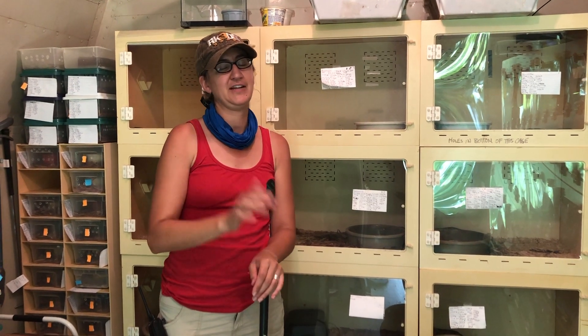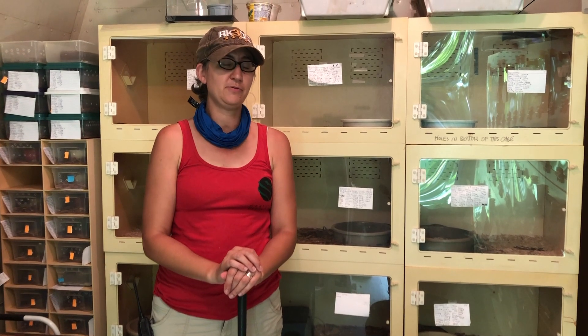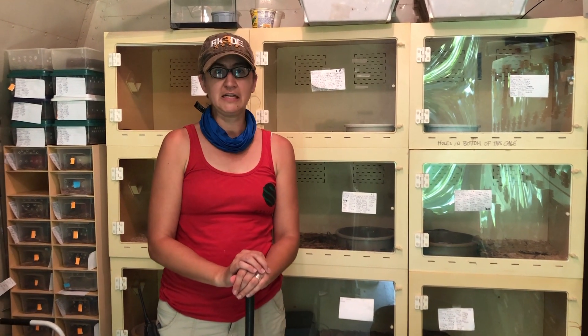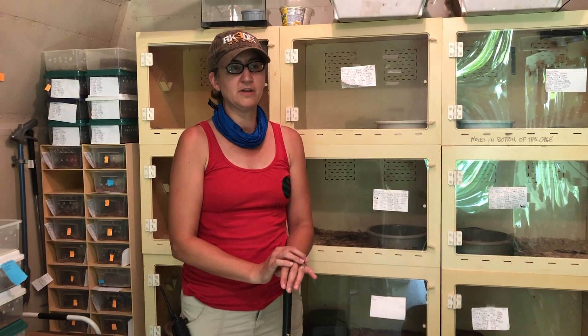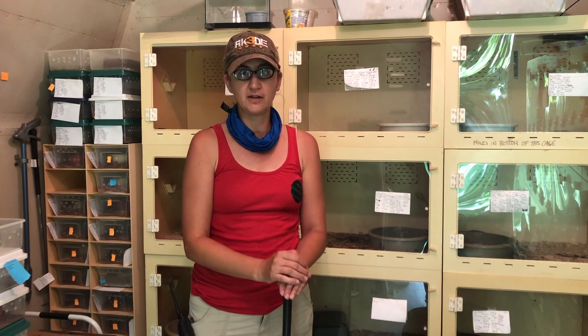Hello, this is Kristen at Kentucky Reptile Zoo, and today we are here in our Bothrops building. These are all various types of lancehead vipers in here, and I thought it might be interesting to talk a little bit about how we establish a group of animals for a long-term colony.